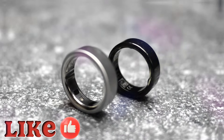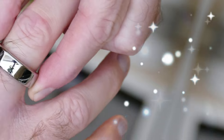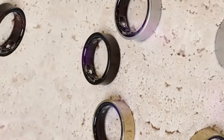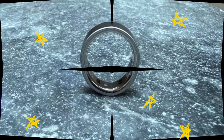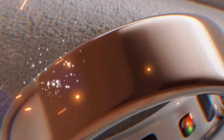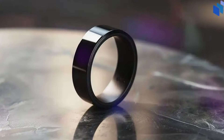The Oura Ring 4 takes a significant stride forward in terms of battery longevity. Compared to its predecessor, this new model boasts a subtle yet meaningful improvement in battery life. Users can anticipate a remarkable 8 days of continuous usage between charges. This enhancement translates to greater flexibility and convenience in daily life, allowing you to wear the ring without the constant worry of battery depletion, whether you're tracking your sleep, monitoring your heart rate, or staying connected to your health data.